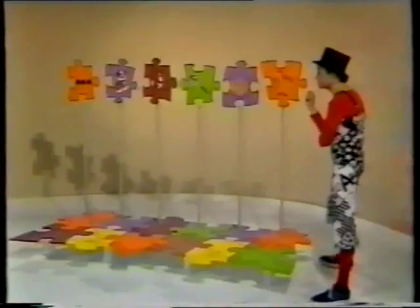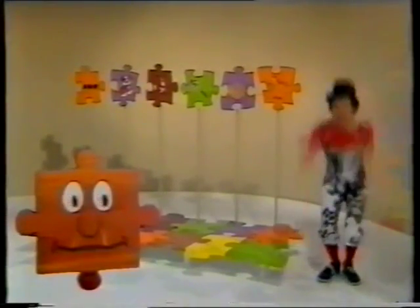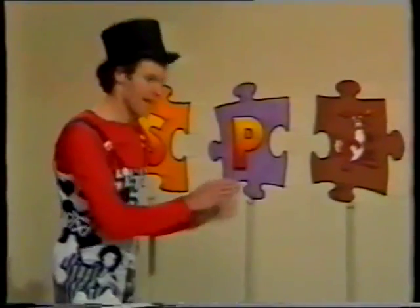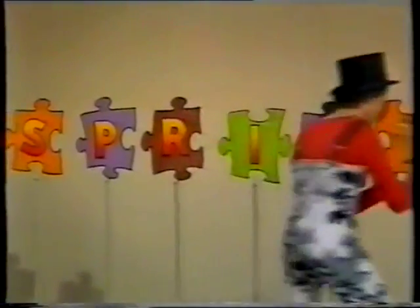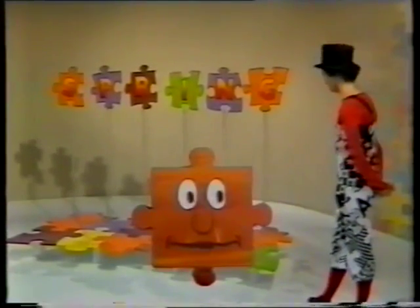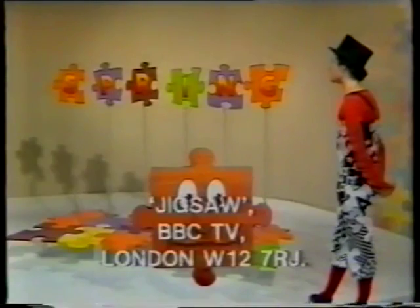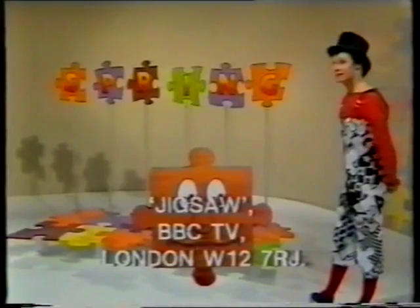If you've got all six letters we've shown you today, you should now know what this week's word is. That was the word. Spring. Did you get it? If you want to know how all those clues made up the word, send us a stamped self-addressed envelope and we'll send you the answers. This is our address: Jigsaw, BBC TV, London W12 7RJ.